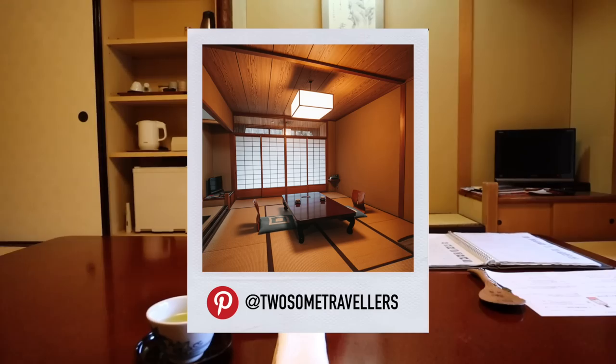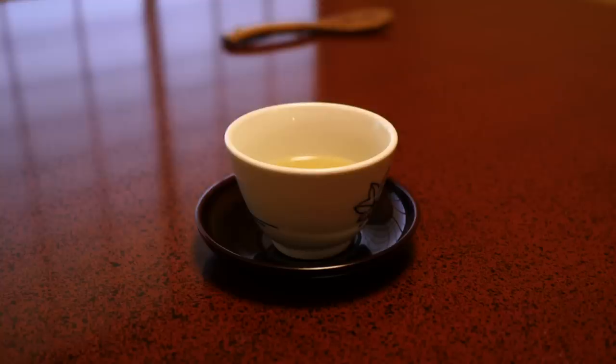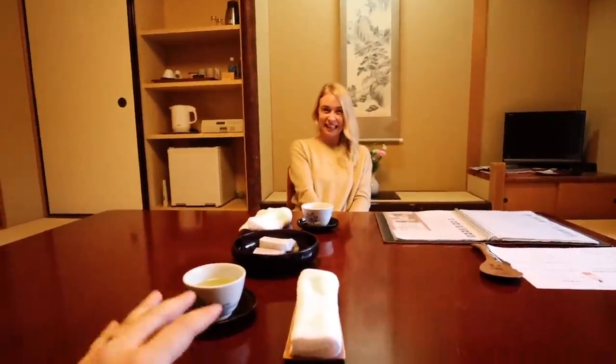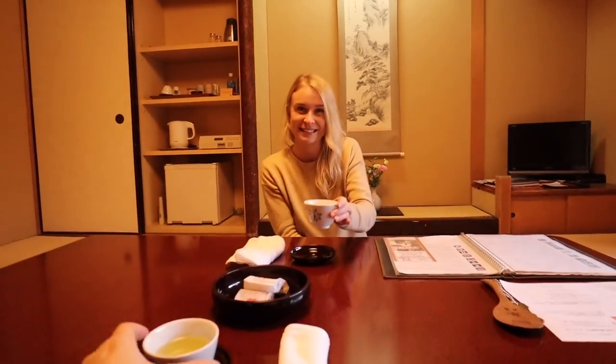Initial thoughts on this hotel: this is one of the best hotels I think we will have ever stayed at. It is so traditionally authentic Japanese, and exactly the kind of experience that we wanted here. I'm just feeling so happy. We've got green tea, we've got sponge cake, we've got tatami flooring, we get to sleep on the floor tonight. We get to sleep here, we have dinner here, and we have this view. So awesome. Cheers to that.